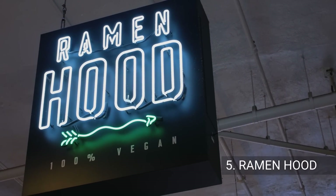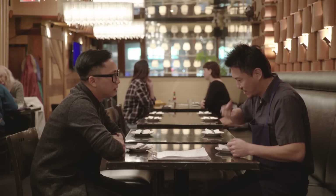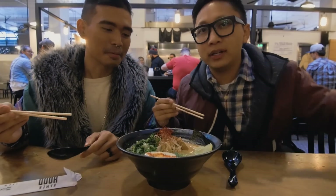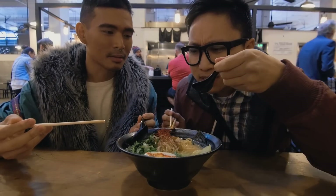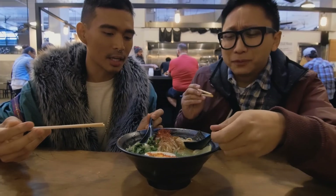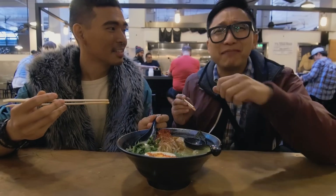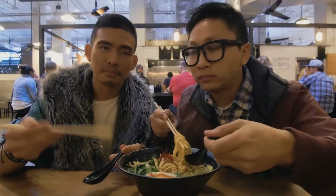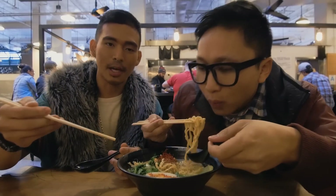Now let's check out Ramen Hood for a unique dish that's 100% vegan. You know the proper way to eat ramen? Slurp — really loudly. It tastes kind of nutty. I was pretty skeptical that it's gonna be not as deep of flavor, but I forgot it was vegan. It doesn't feel like I'm eating a vegan ramen.